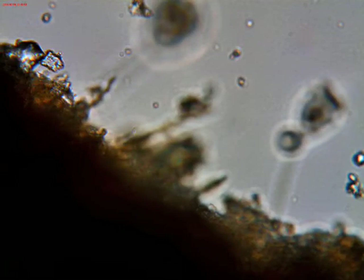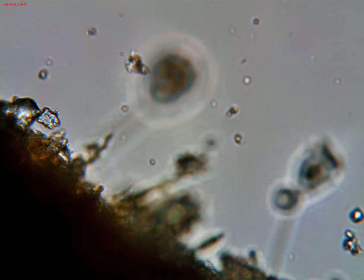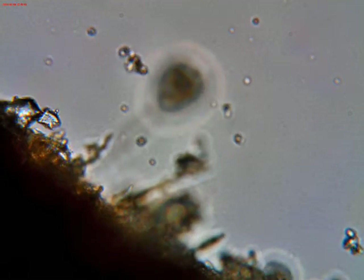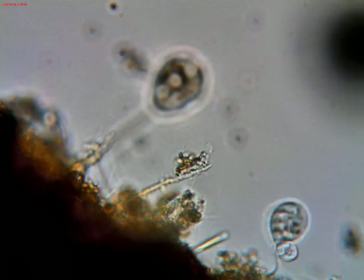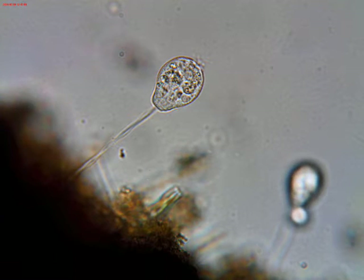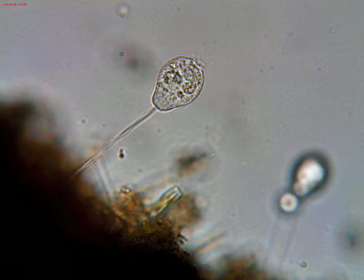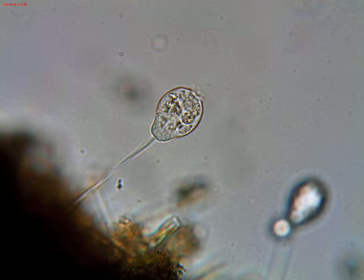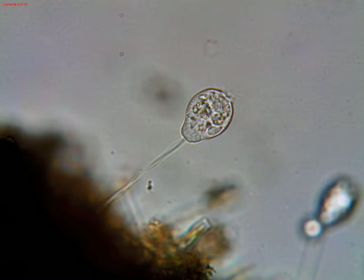A few days ago I went down to a little pond that's within walking distance of our condo and got a sample of water and included a dead leaf that was floating on the surface, brought it home and put a drop under the microscope to see what I could see.